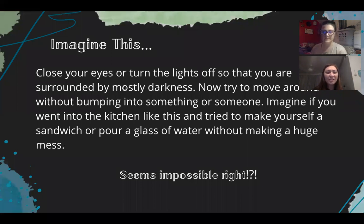Imagine this — close your eyes or turn the lights off so that you're surrounded by mostly darkness. Now try to move around without bumping into something or someone. Imagine if you went into the kitchen like this and tried to make yourself a sandwich or pour a glass of water without making a huge mess. Seems impossible, right? Well, lucky for us we can turn lights on and use our eyes to walk around, avoid obstacles, or fix a snack when we're hungry. But a lot of other animals don't have the abilities like we do — they must use something called echolocation in order to survive.